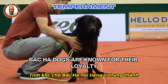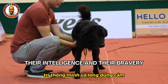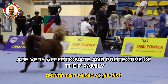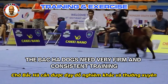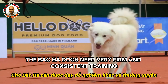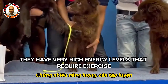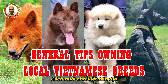Bac Ha dogs are known for their loyalty, intelligence, and bravery. They can be aloof with strangers but are very affectionate and protective of their family. They need firm and consistent training with positive reinforcement, and their high energy levels require exercise and outdoor activities.